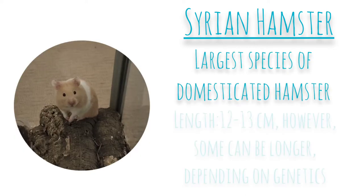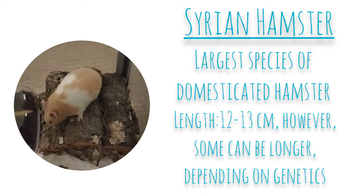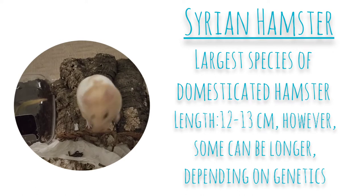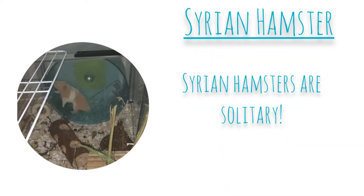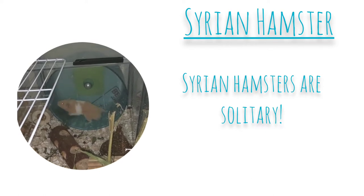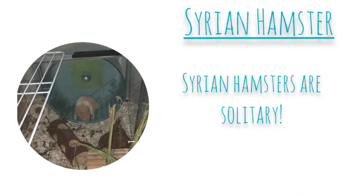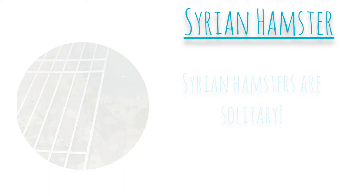Syrian hamsters are also the largest species of domesticated hamster. Their average length is 12 to 13 centimetres, however some can be longer depending on genetics. Syrian hamsters are solitary, which means they must be kept alone. After they're four weeks old they should be separated, as keeping more than one hamster in the same cage can lead to fighting, and these fights can lead to serious injuries or even death.